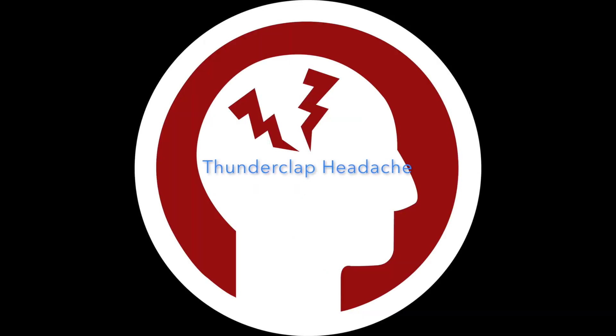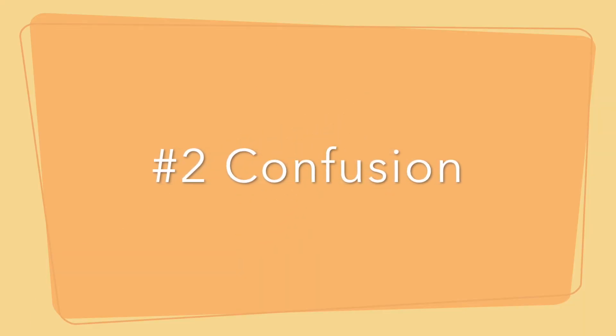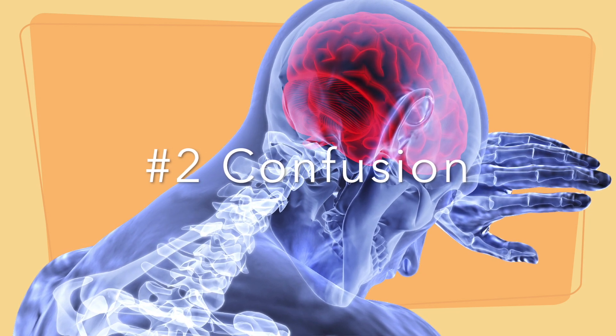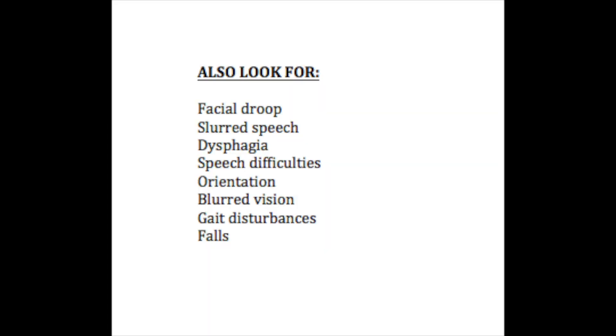These are all causes of thunderclap headache, and you can see why it's so important to pay attention to a sudden severe headache — because all of these can be life-threatening. Red flag number two is confusion. When you think of confusion with a severe headache, you think of things like strokes. You'd look for other signs like facial droop, slurred speech, unilateral or generalized weakness, neurological changes, difficulty swallowing, speech changes, blurred vision, and orientation — ask them where they are.